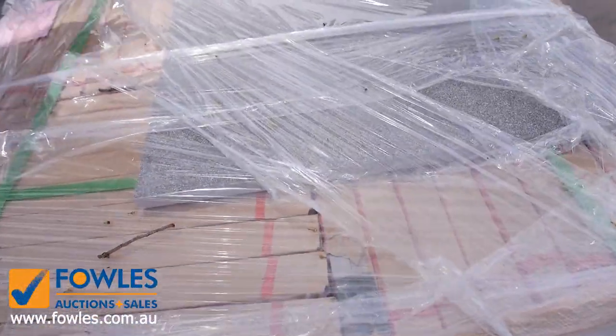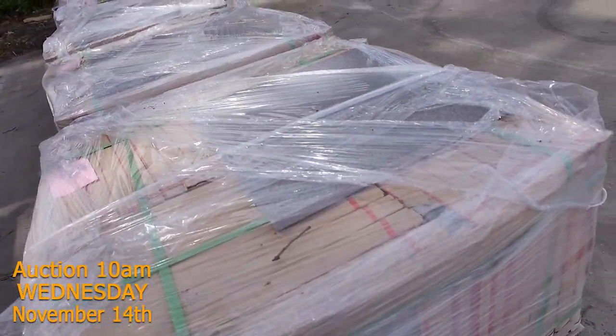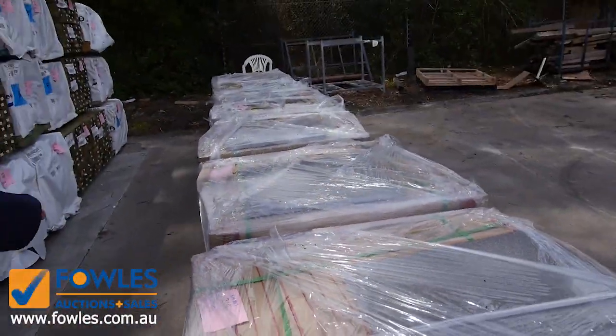Starting right down the back here, we've just had half a dozen pallets of these beautiful looking pavers come in. They're 600 by 600 grey speckled porcelain pavers — absolutely sensational looking. We've got half a dozen pallets of those, so I'm sure they'll go really really well.